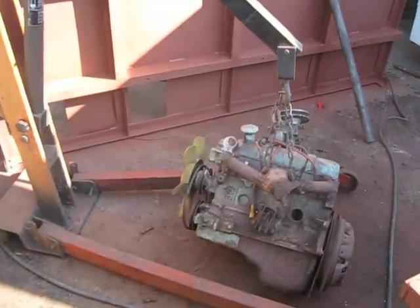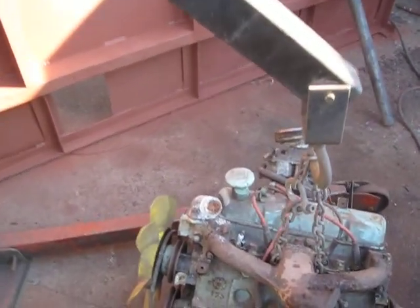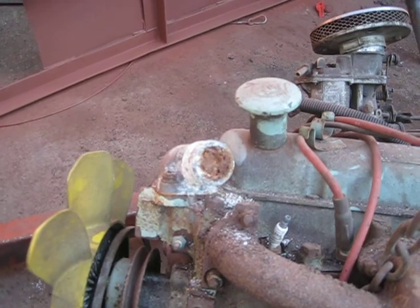The engine's out — Ford Escort 1300 — as you can see, it's blocked.